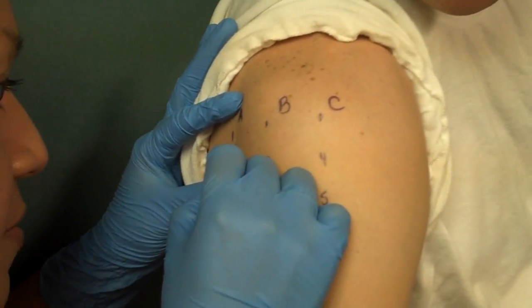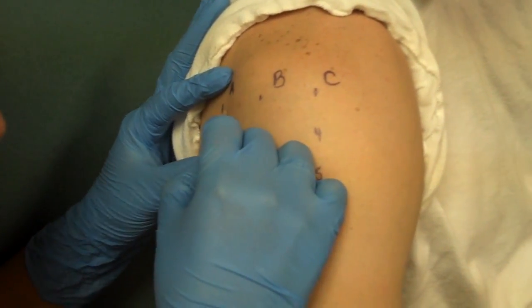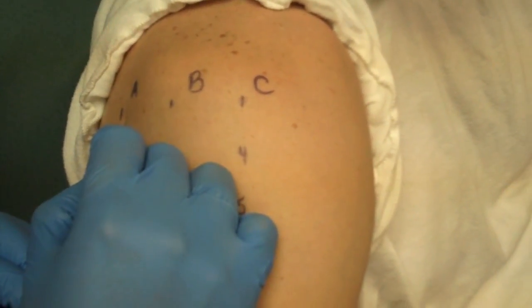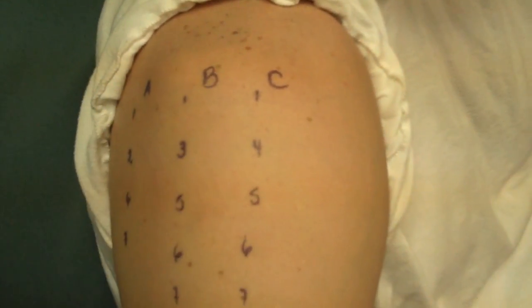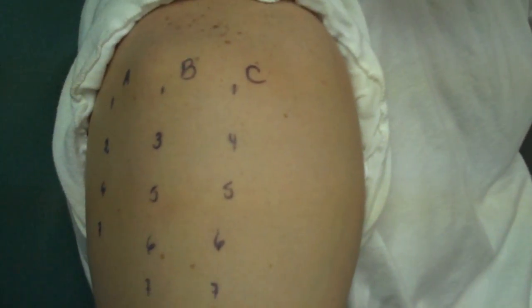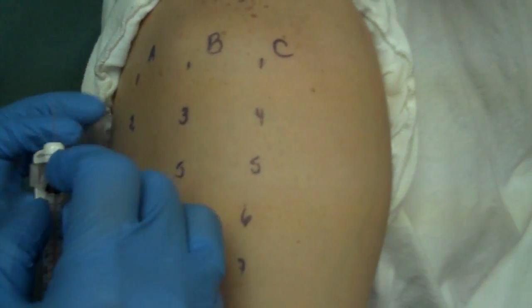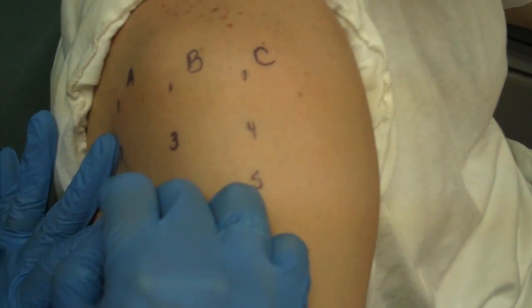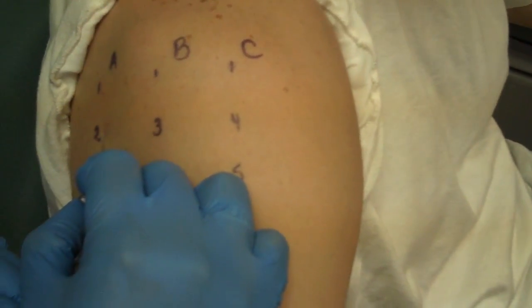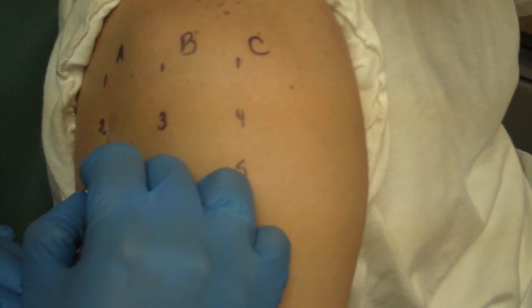At this moment we're doing intradermal testing, and this part of the test will allow us to find out the severity of Dr. Kaufman's allergies. The first part of the test was the skin test that told us what Dr. Kaufman was positive and negative to. This part will tell us the severity — whether it's mild, moderate, or high.